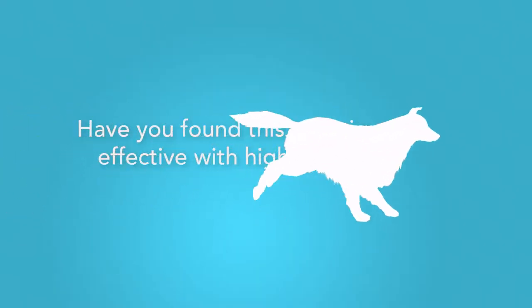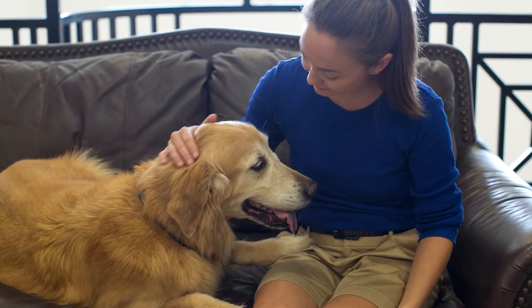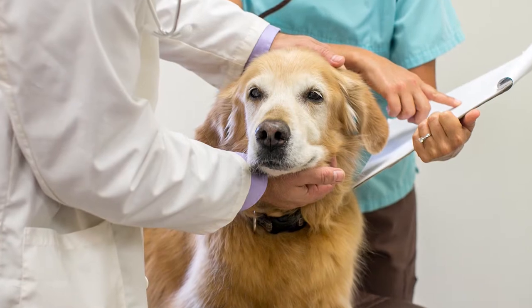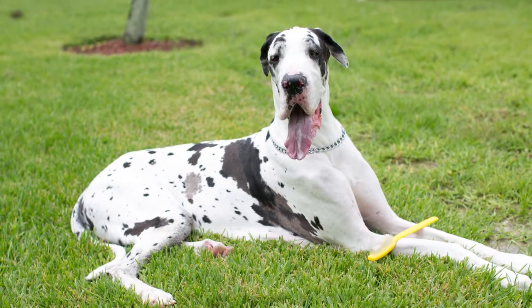Have you found this technique to be effective with high-risk patients? Absolutely! Non-anesthetic dental cleanings are a much better alternative for older pets and animals with chronic kidney, liver, or heart disease, as they may be at risk under anesthesia.